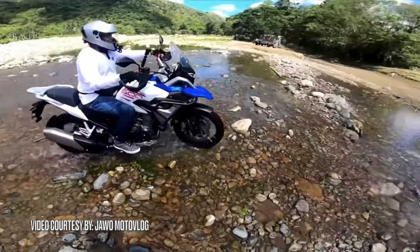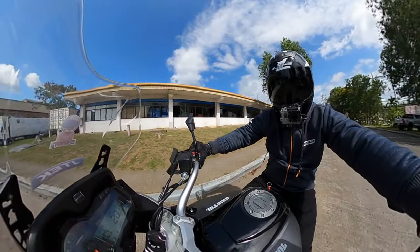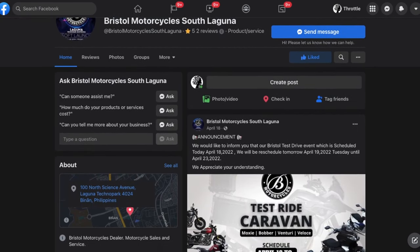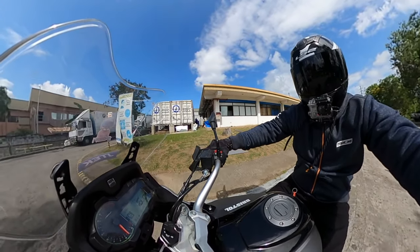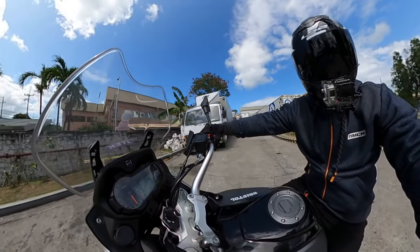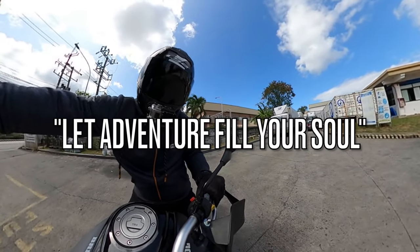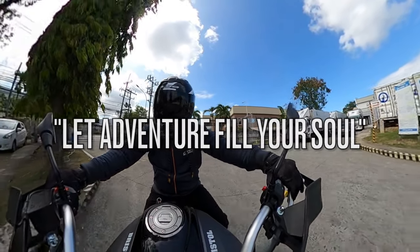Overall, super happy ako with the opportunity just to even mount the Bristol Venturi 500 and take it for a quick spin. Maraming maraming salamat sa Bristol South Laguna sa test ride, and hopefully we can do more of these events in the future. Ayun, gang dito na lang muna guys — maraming maraming salamat din sa pagnood ng video. Again, this is Throttle PHI, nagiiwan ng mensahe na: let adventure fill your soul. I'll see you on the next upload — peace out!